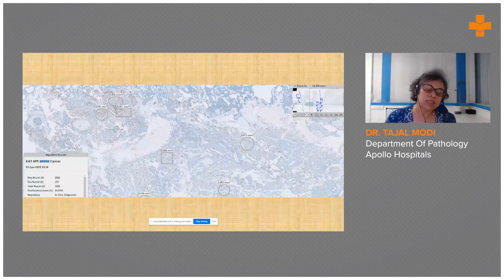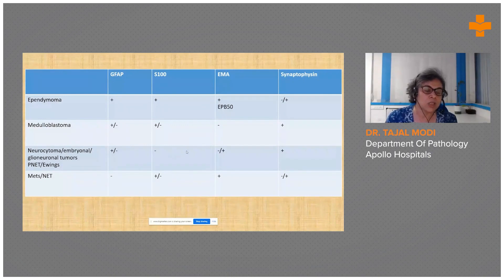To grade the tumor, the slide was subjected to whole slide imaging; high MIB index areas were marked and the Ki-67 calculation came to 19.69%. Based on the initial panel, ependymoma was unlikely, though third ventricular ependymoma and SEGA can show focal synaptophysin positivity and are also positive for S100 and GFAP. Medulloblastoma does not show EMA positivity. Glioneuronal tumors are biphasic. In neurocytoma and pineocytoma/pineoblastoma, EMA may be only focal.